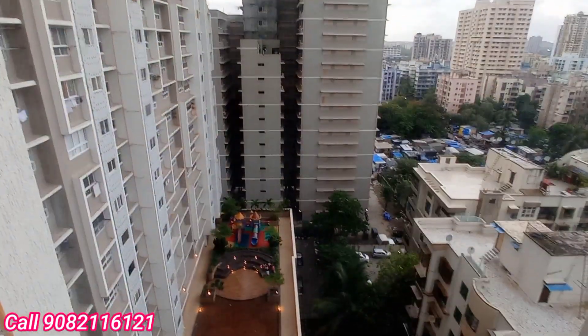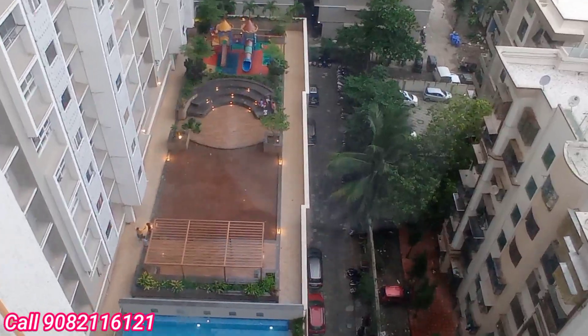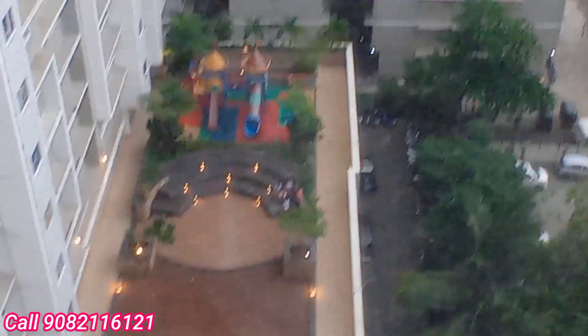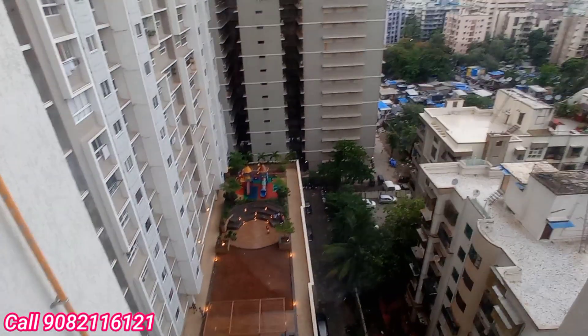Yeh apka amenities dekh sakte ho. You can see the amenities area. That is your kids play area. Senior citizen area and the swimming pool is there. Yeh apka kids play area. That is your the senior citizen area. Yeh apka open place area.